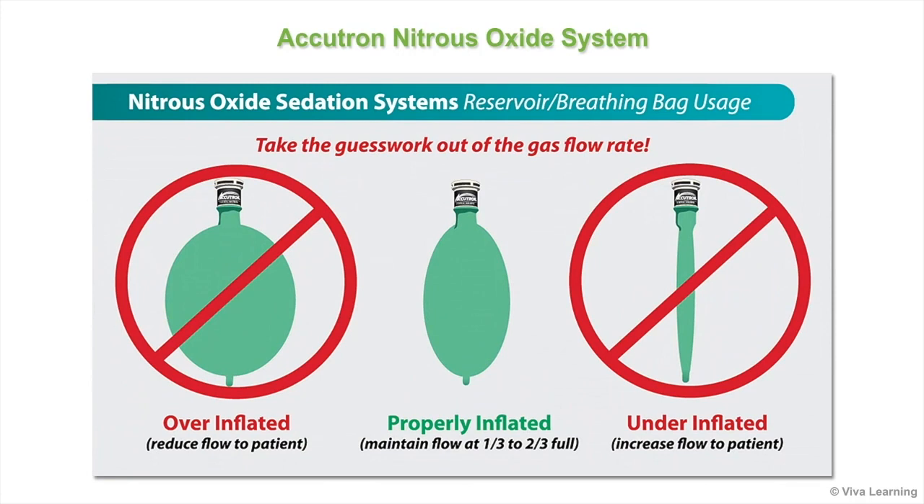An overinflated or distended bag means the mixed gas flow is too high and should be reduced. An underinflated or collapsed bag means the mixed gas flow is too low and should be increased.